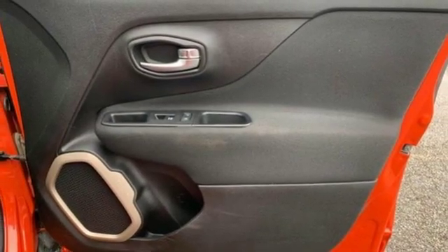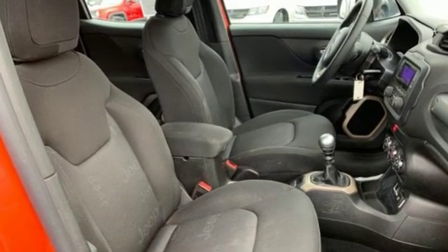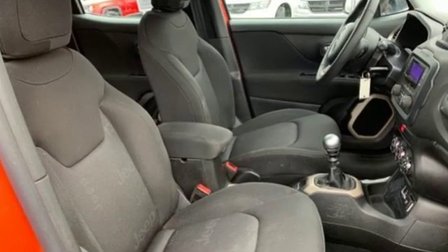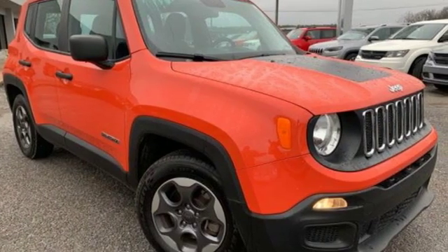Edmunds.com calls it traditional Jeep character and utility in a shrink-wrapped package. Everywhere you want to go, anything you want to do, Jeep takes you there. There's even more to see in person — take it for a test drive today.